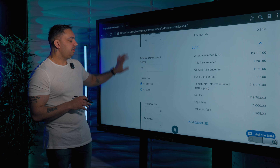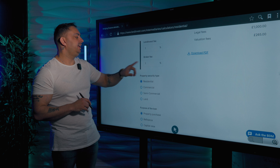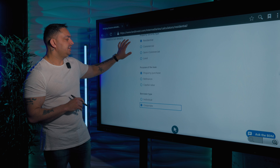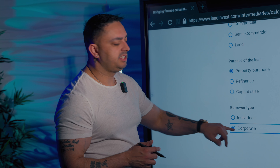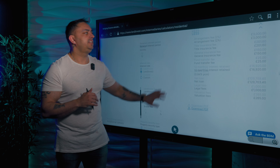When we come down here, you can see there is a 1% fee and a 1% broker fee. We are basing this on a residential property, and the purpose of the loan is obviously a property purchase, and we're using this in a limited company. This is a corporate borrowing structure. If we move on to this side, we have the overview.